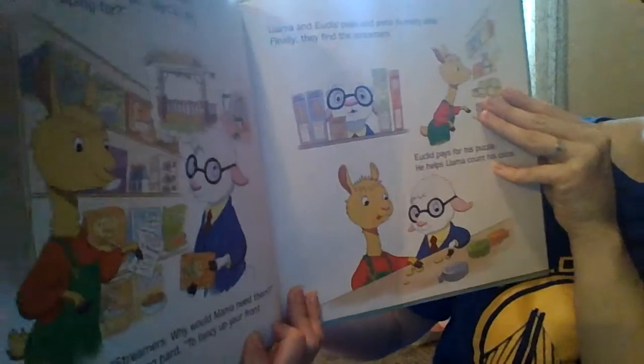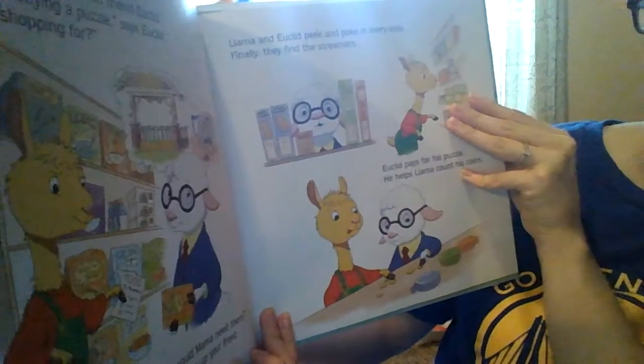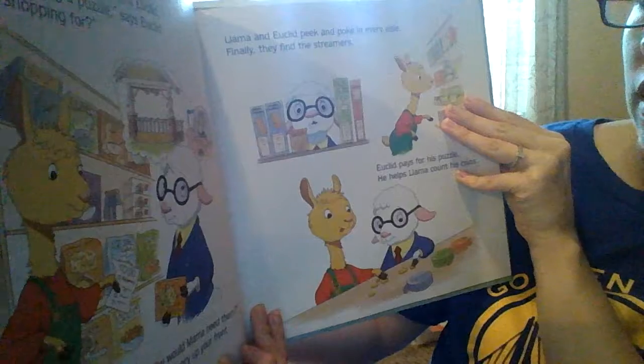Llama Llama and Mr. Lamb are at the store, it looks like. They have a to-do list. They're getting their errands done.